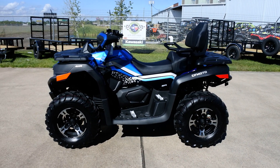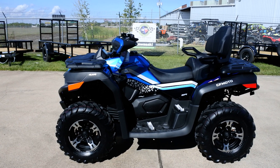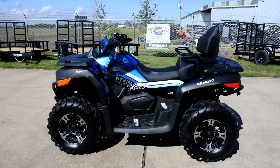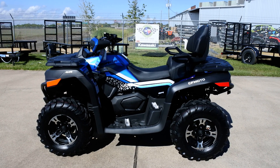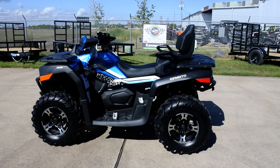Most ATVs are designed only for one passenger unless they are designed for two. Many of them have decals that say not more than one passenger. This one has a decal that says not more than two passengers, so it's designed for two — it has armrests, handholds, and a specific seat for the passenger. Really the best way to carry a passenger on your ATV is with one of these two-up ATVs.